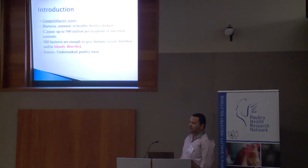Campylobacter jejuni is a gram-negative bacteria and a common inhabitant in healthy broiler chickens. It counts up to 500 million per teaspoon of intestinal content, and around 500 bacteria are enough to give humans severe diarrhea or bloody diarrhea. This means that one teaspoon is enough to induce infection in 1 million people.